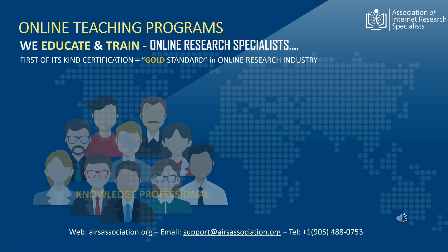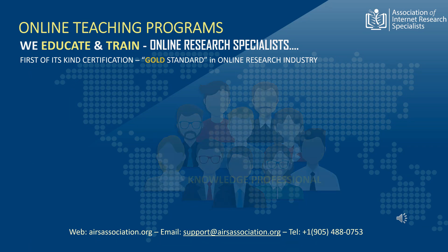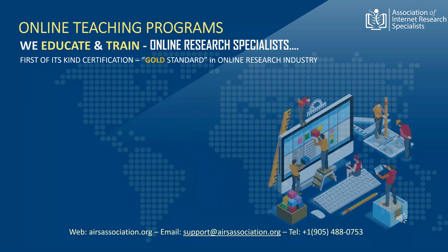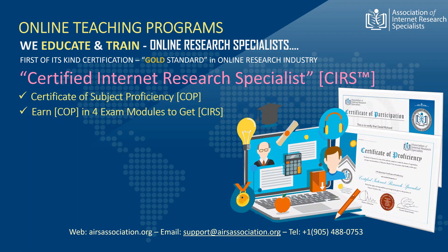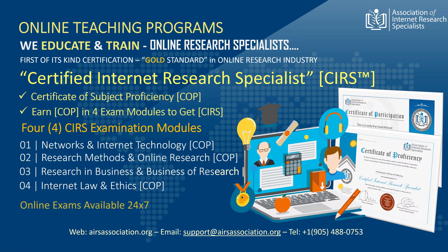The association's education system is a combination of teaching programs for knowledge professionals and those information users that use the internet as a preferred tool for their research. Our certification's objective is to educate and train online researchers that now form a significantly large group of people involved in online research work. In the absence of any other formal training in this area of expertise, we are the first and only association that meets these challenges by offering first-of-its-kind certification in the area of internet research, called the Certified Internet Research Specialists or CIRS. The association also offers short courses with certificates of course completion or certificate of proficiency.